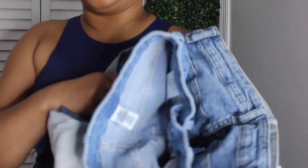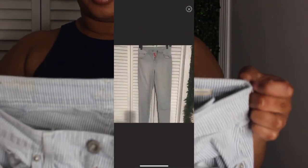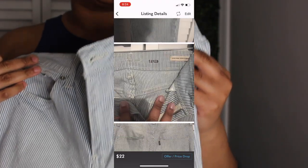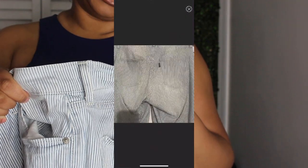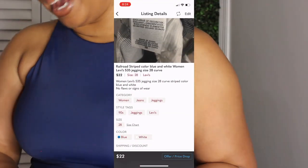I have some more jeans — all these came from my personal closet. I want these jeans to fit so bad. These are some Levi's jeans — you can call these the railroad type — size 28, 99% cotton, 1% elastane. It's the high-rise denim curve style. I can't fit this; I don't think I'll ever be back to this size.